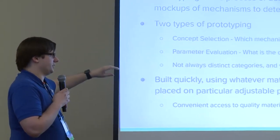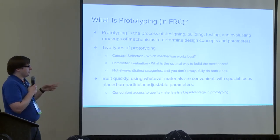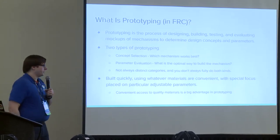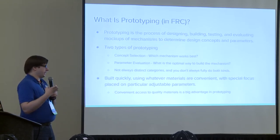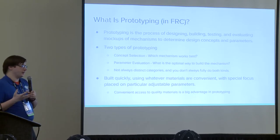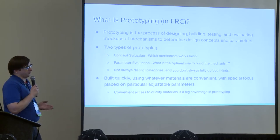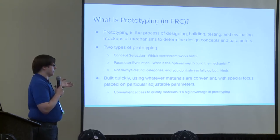I like to think of prototyping in terms of two general types—they're not always clearly distinct, and prototypes can be both kinds. First is concept selection: proof-of-concept prototypes where you're figuring out what ideas are viable to accomplish an objective, like what different ways you can shoot fuel into the boiler—more about the methods and which way you're going to do it. Second is prototyping to evaluate design parameters: once you've decided on a wheeled shooter, how fast does that wheel need to go, how much compression, what kind of traction? Sometimes you do both at once, sometimes only one or the other.